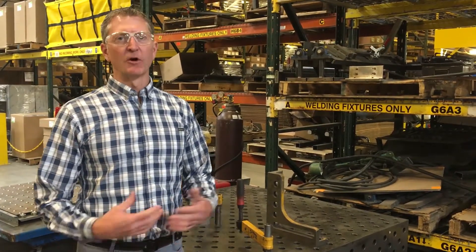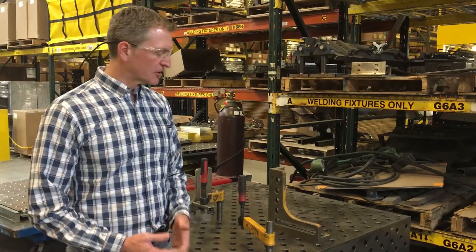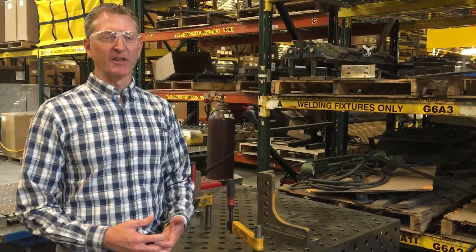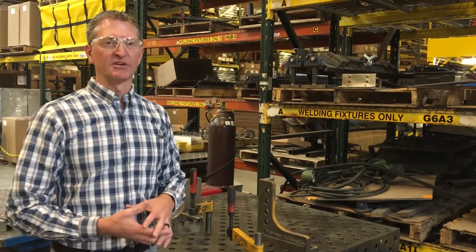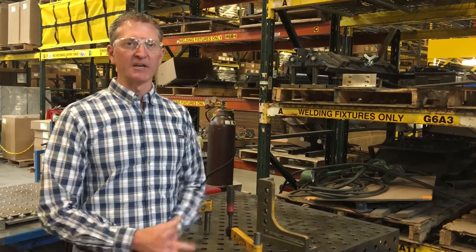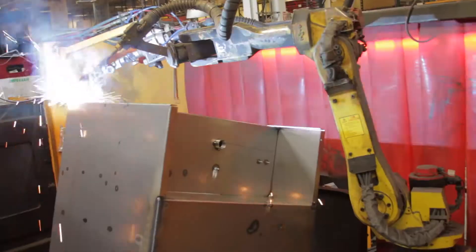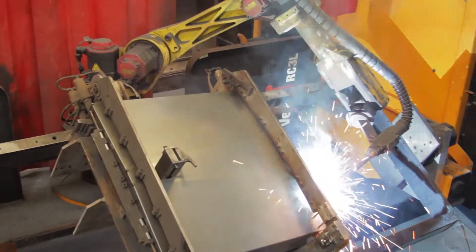Sometimes we're working with customers who are early on in their product development cycles where they want to make weldments but don't want to have a lot of fixturing involved with the verifying of the design. What we can do is utilize a piece of equipment like this, which is a blue coat table — kind of like a really precise erector set. We can make 3D fixtures on here with very little upfront cost in order to work through prototyping and product verification phases. Once that's done, we move to different levels of sophistication with the fixturing process based on what the customer's design is.